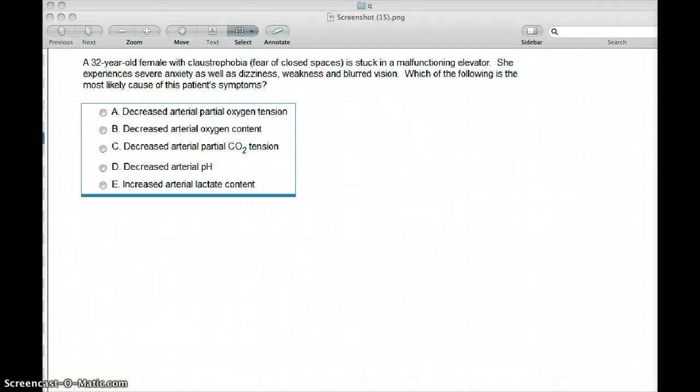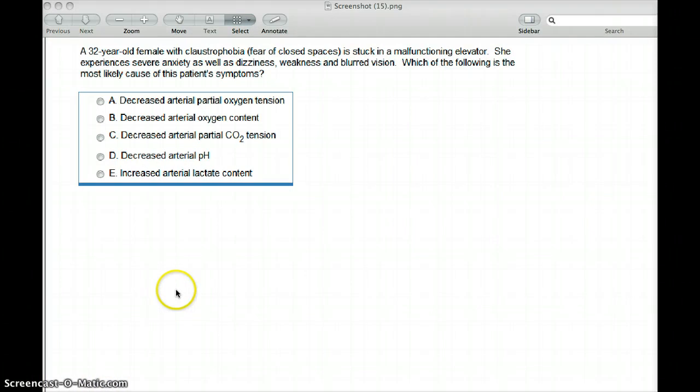Now that we understand the topic, let's do some questions. In this question, a 32-year-old female with claustrophobia is stuck in a malfunctioning elevator. She experiences severe anxiety as well as dizziness, weakness, and blurred vision. Which of the following is the most likely cause of this patient's symptoms?